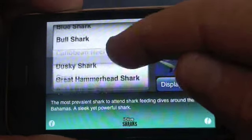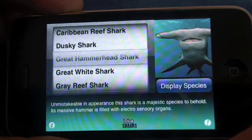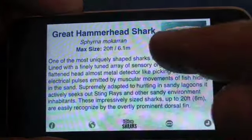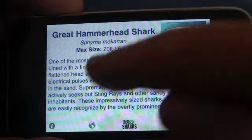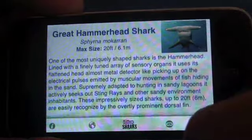If you want to find out about any one particular shark, let's say the Great Hammerhead, you select your species here and that then takes you to an information page about the Great Hammerhead. It gives you all of the information — the Latin name, maximum length, etc.